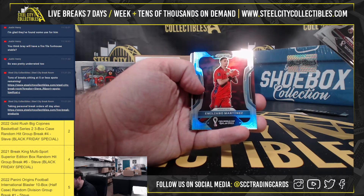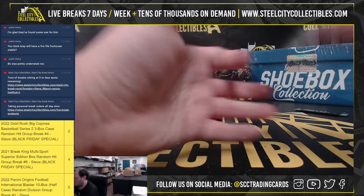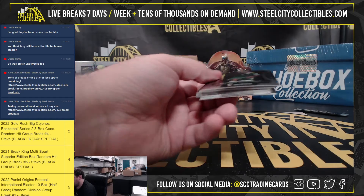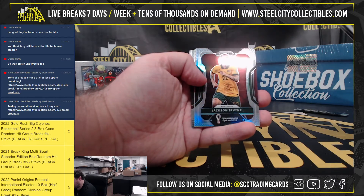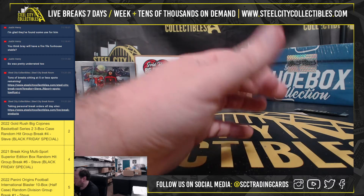Silver — Emiliano Martinez. And our final pack here. Silver — Jackson Irvine from Australia. Alright, that'll do it.